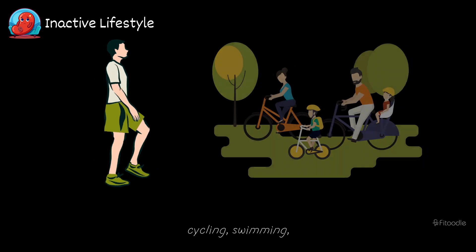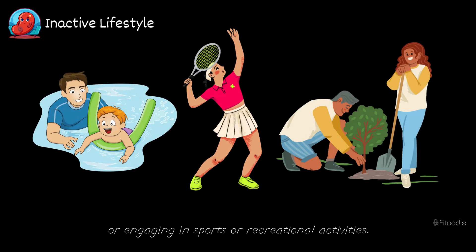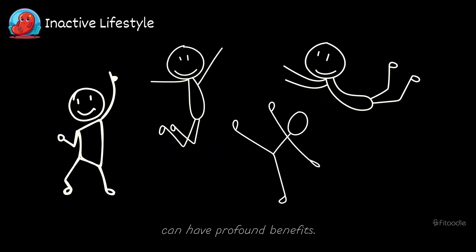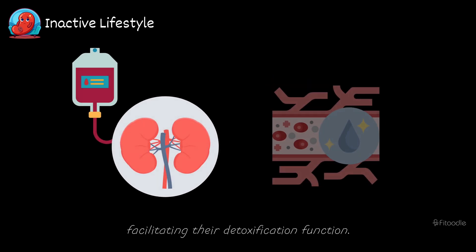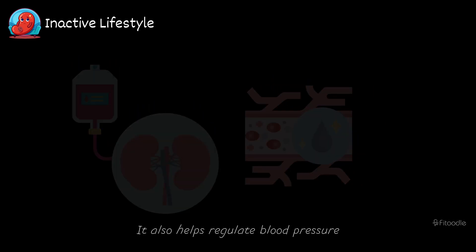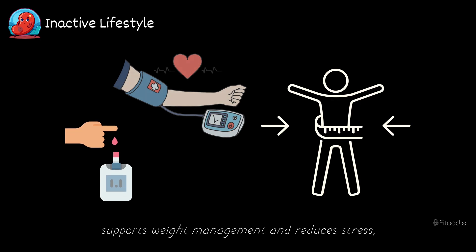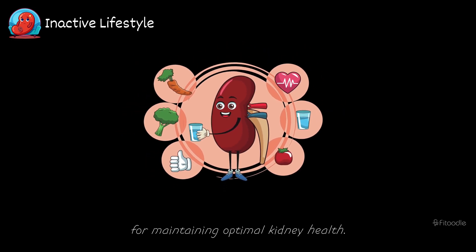Whether it's brisk walking, cycling, swimming, or engaging in sports or recreational activities, finding enjoyable ways to move your body can have profound benefits. Exercise improves blood flow to the kidneys, facilitating their detoxification function. It also helps regulate blood pressure and blood sugar levels, supports weight management, and reduces stress, all of which are crucial for maintaining optimal kidney health.